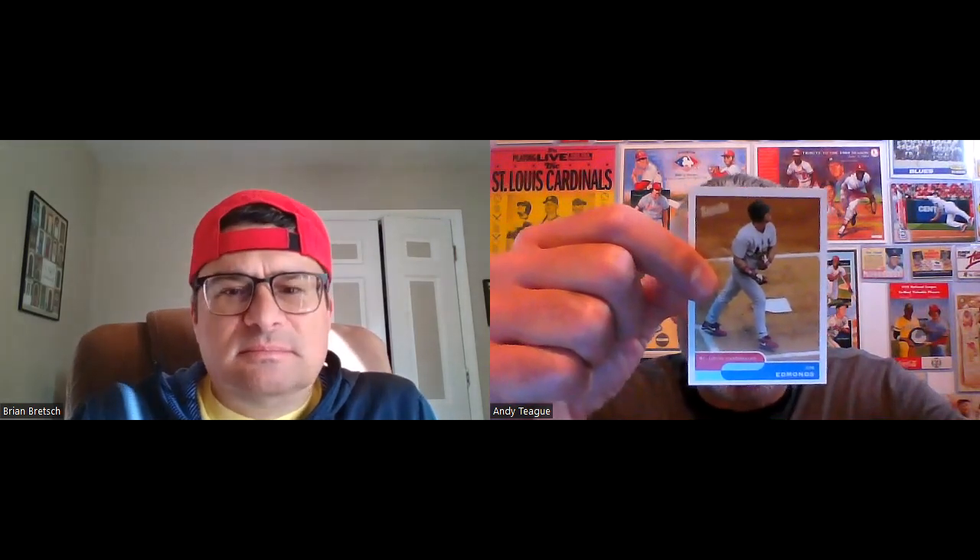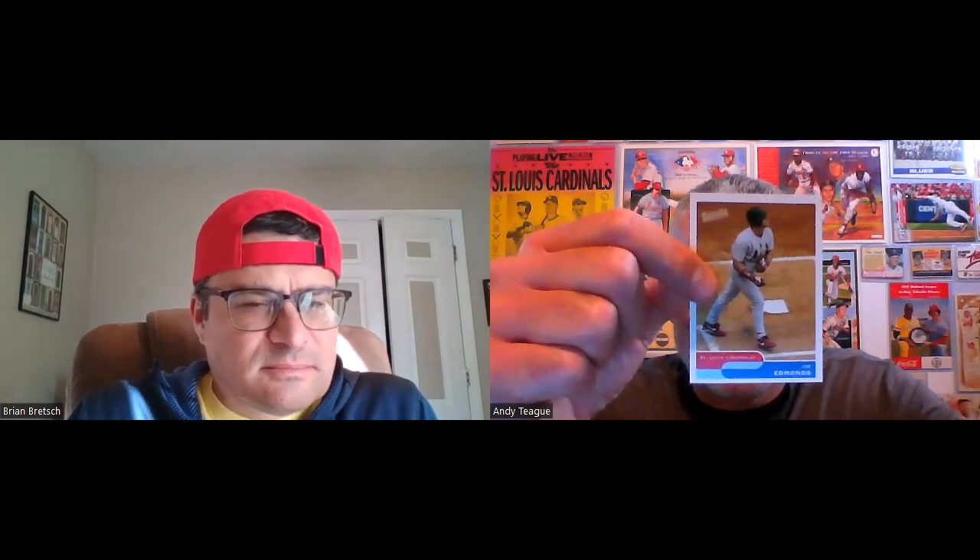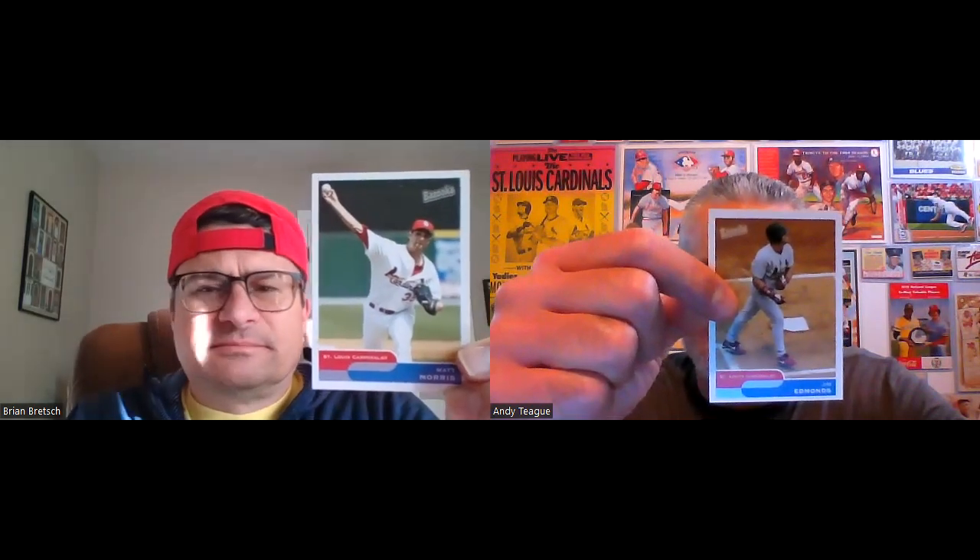There's Jimmy Edmonds — 2004, he had the catch and the walk-off in the playoffs. One of my favorite Cardinal teams was 2004, even though we got swept in the World Series. Other than that, one of my favorite years of Cardinal baseball — Pujols led the team with 46 homers, Rolen had 100-plus RBIs, I think 124, and we had four guys hitting over .300: Pujols, Womack, Rolen, and Edmonds. We also had four pitchers with 15 wins or more: Marquis, Morris, Suppan, and Carpenter.